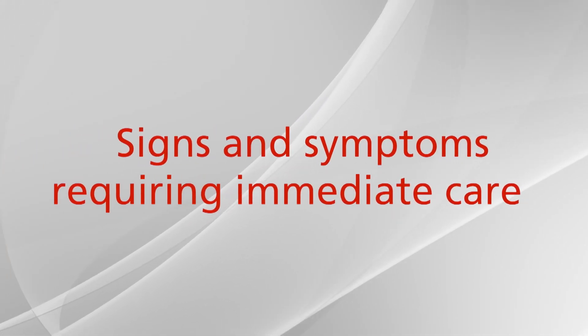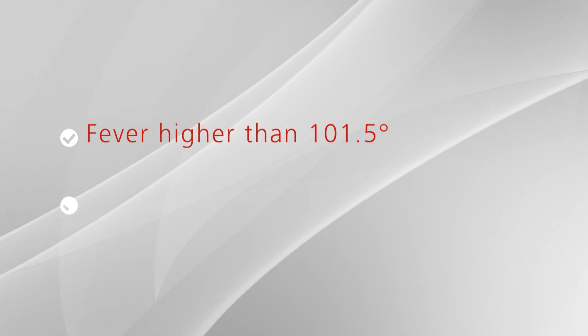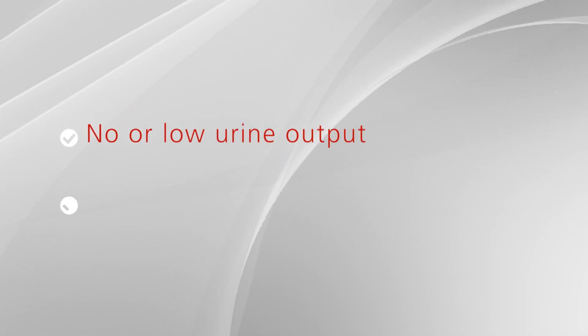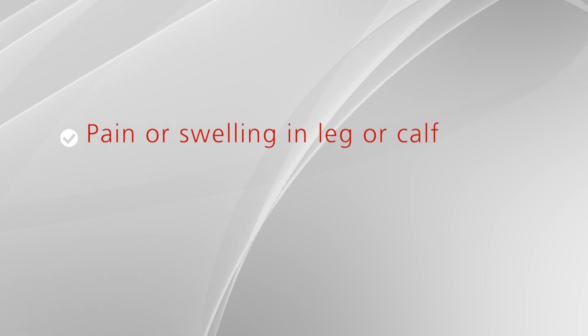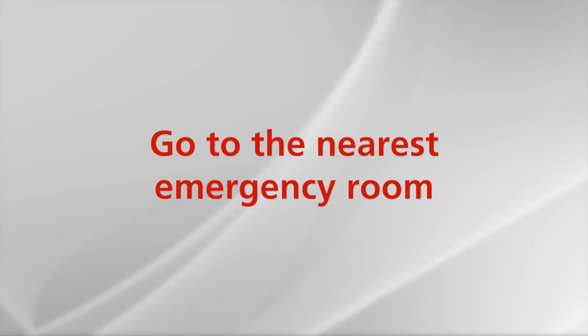Signs and symptoms that require immediate attention include: fever greater than 101.5, chills, nausea, vomiting, or abdominal pain; no or low urine output; chest pain or shortness of breath; pain or swelling in the leg or calf; and pus coming from the incision or redness. If any of these occur, call your doctor's office immediately. If the doctor's office is closed, go to your nearest emergency room.